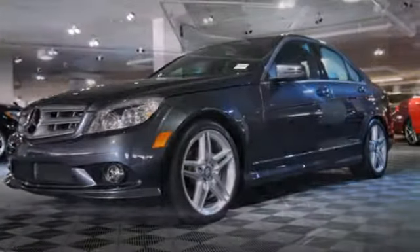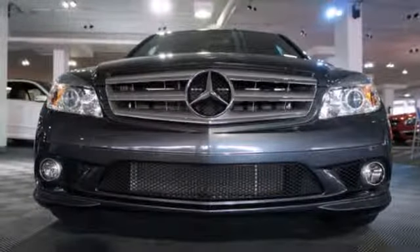The Mercedes C-Class represents the pinnacle of technology, performance, and luxury, second to none. Come see it for yourself today.